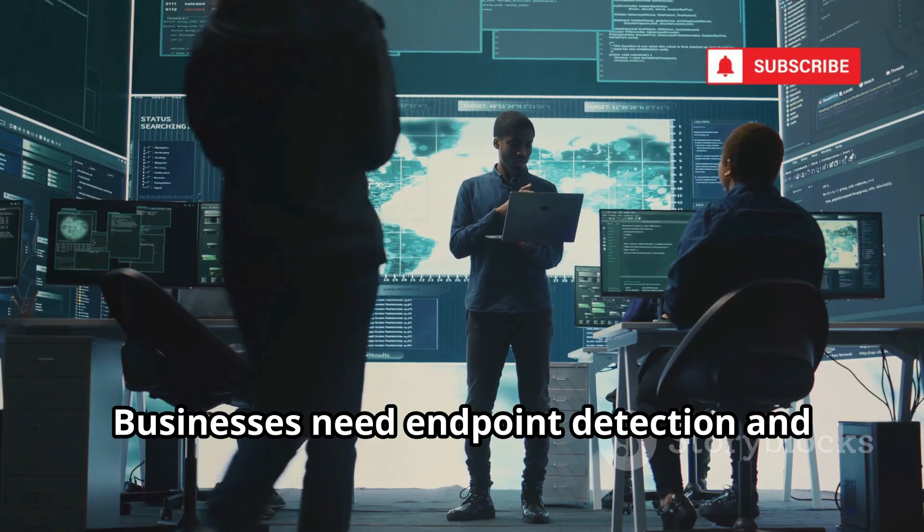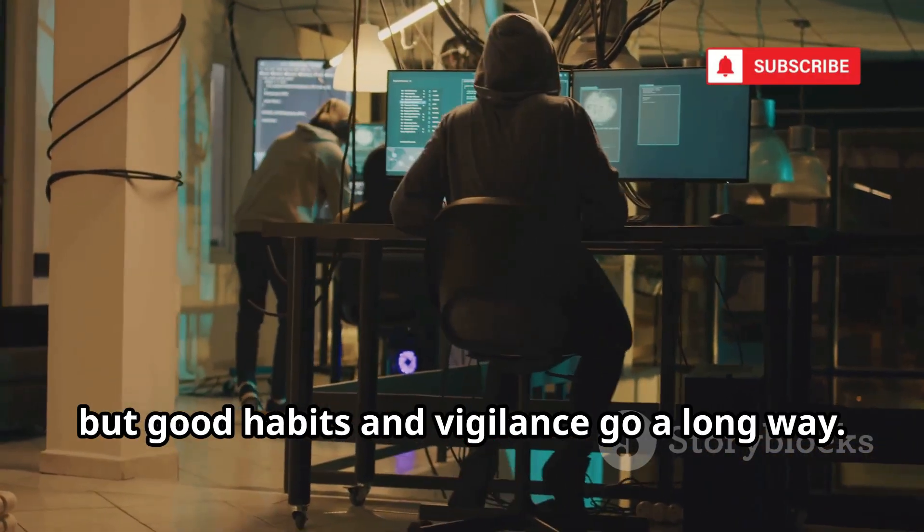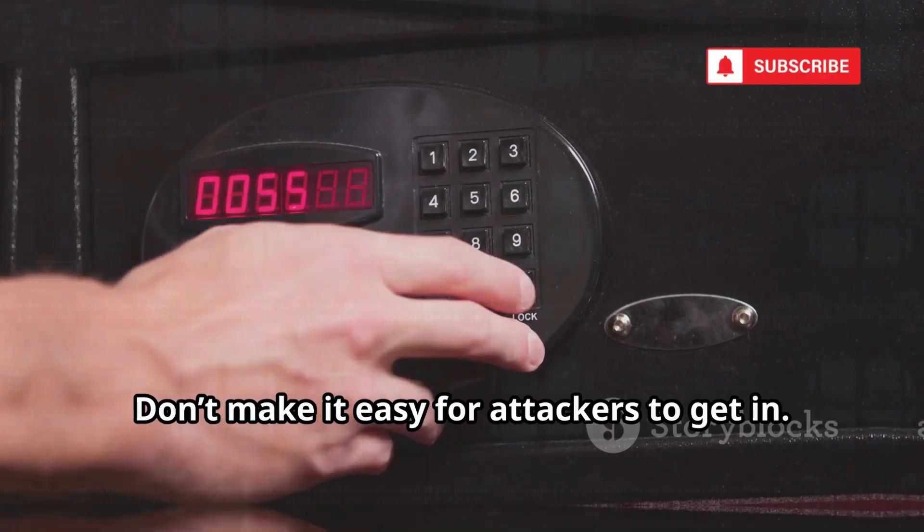Businesses need endpoint detection and network monitoring. Cobalt Strike is advanced, but good habits and vigilance go a long way. Don't make it easy for attackers to get in.